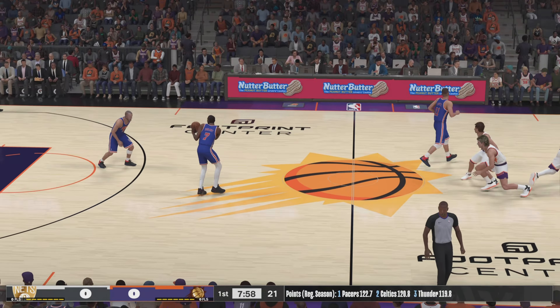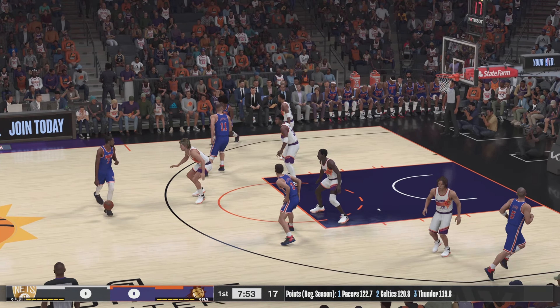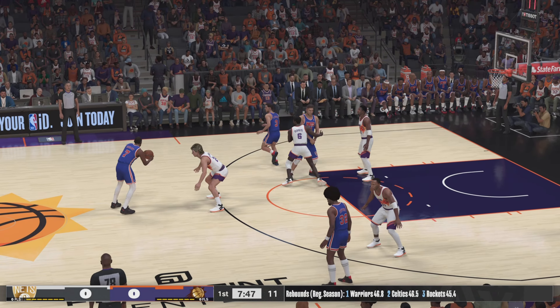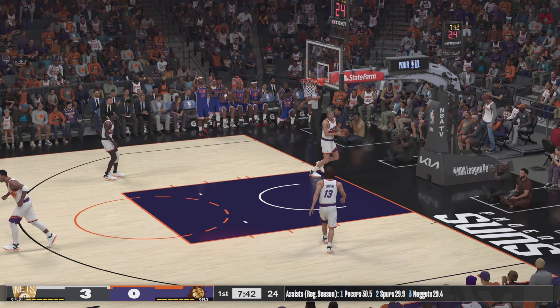Off the tip, here are the starters for Brooklyn: Irving is out there with Durant, then it's Brooke Lopez, then there's Petrovic, and it's Kidd at the point. Petrovic sinks the three-pointer.